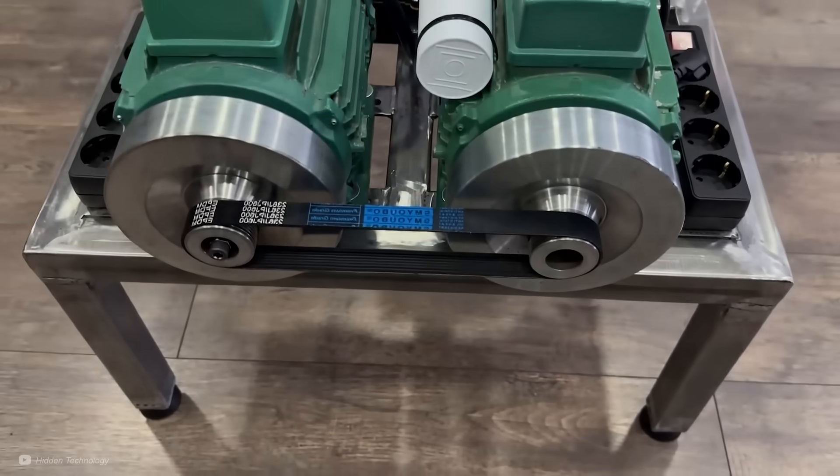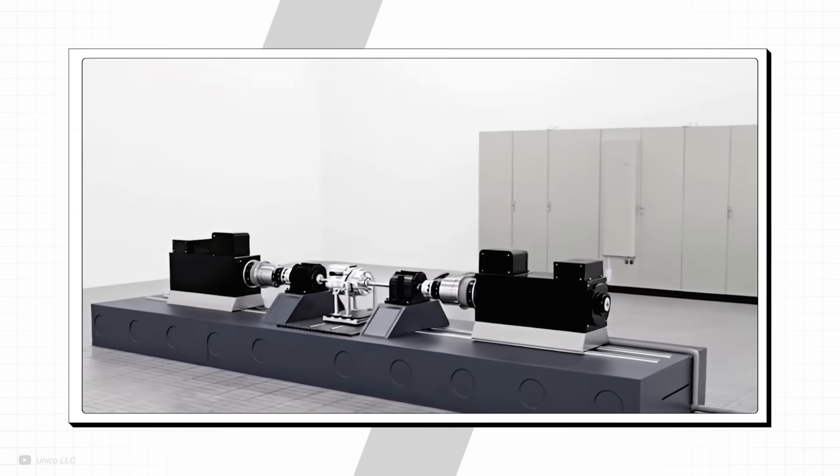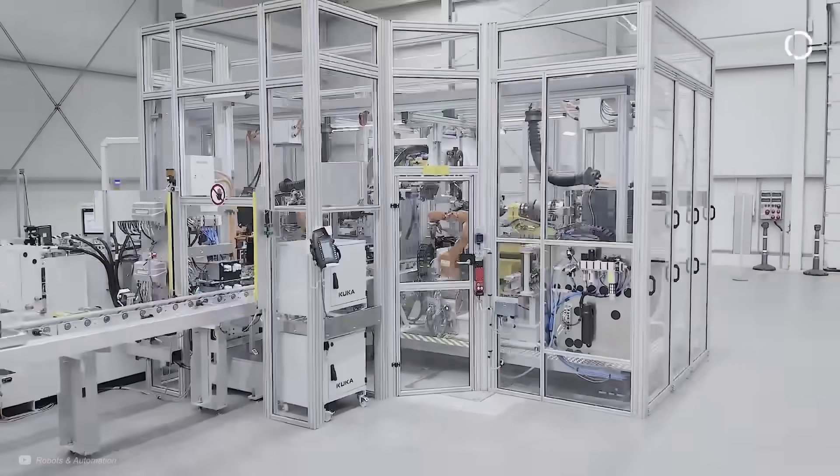Who would have thought that this sketchy free energy device actually has some really interesting engineering worth looking into? If you enjoyed this video, please consider subscribing — it's free and helps the channel a lot. You might also like my other videos, like this one on an electric version of a jet engine coming to a plane near you soon. Thanks for watching.